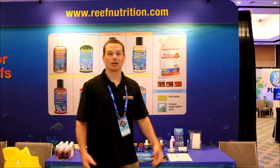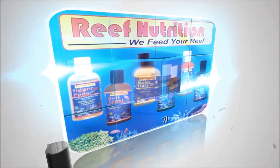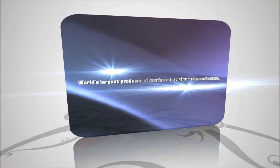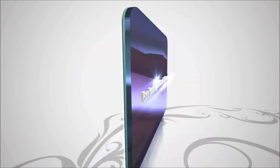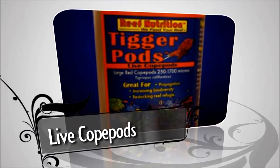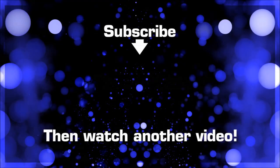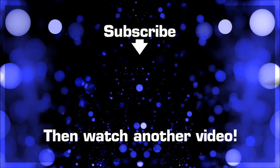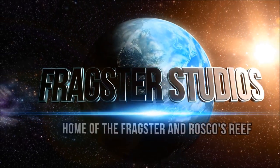Once again, my name is Chad Clayton. We're here at Reefapalooza and it was nice chatting with you guys. We'll see you guys next time. Thank you for watching this episode of Roscoe's Reef with Scott. As always, don't forget to like, comment, share, and subscribe.